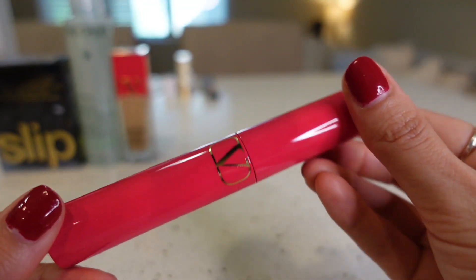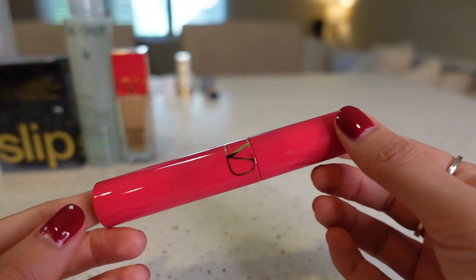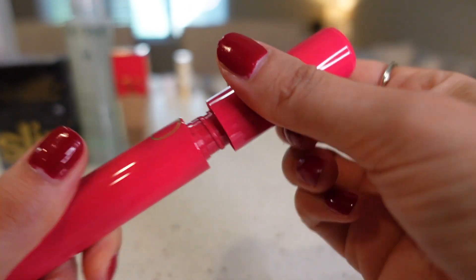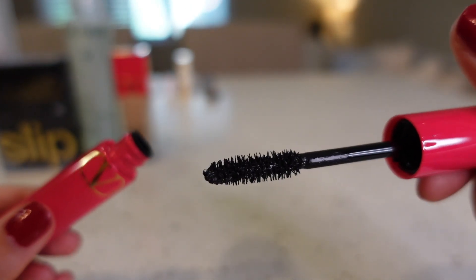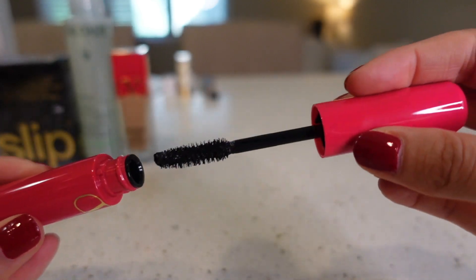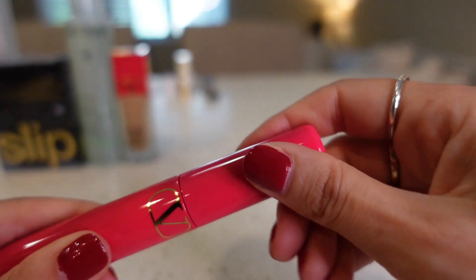Then I got the Valentino Mascara. I love the Anastasia mascara but wanted to try something new. This one is for volume and long wear, so I'm excited to try that.